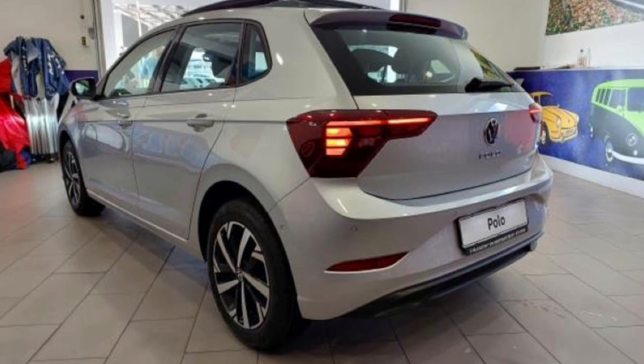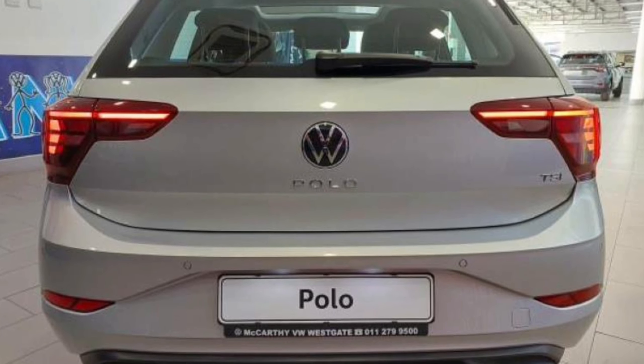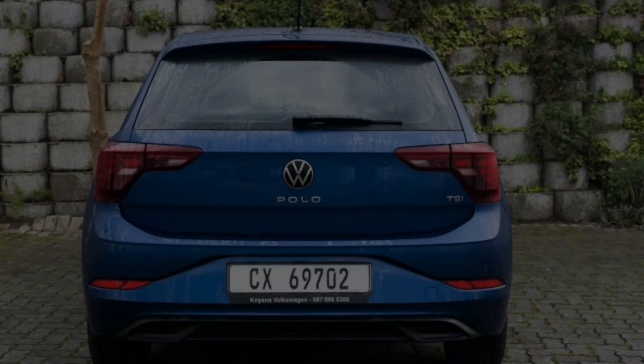I honestly can't believe that we now live in an era where you'll pay a whole 11,000 rands for a Polo. Life is really expensive, shame. Thank you for watching.